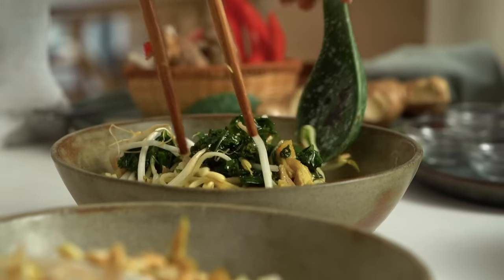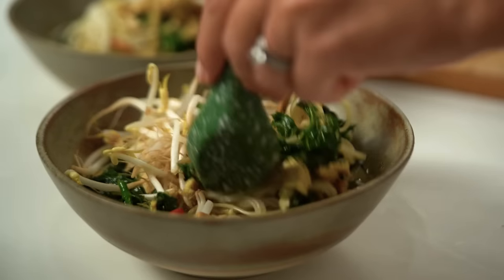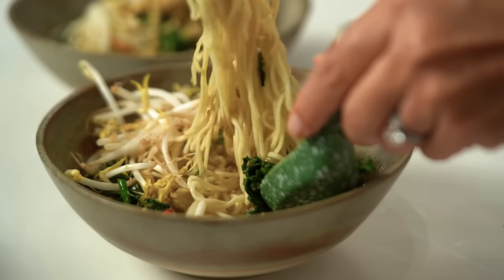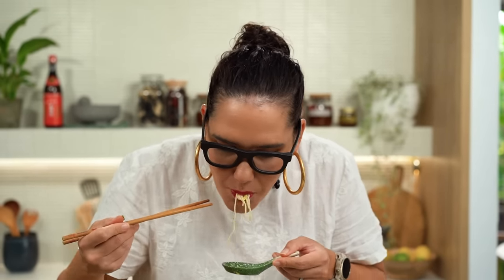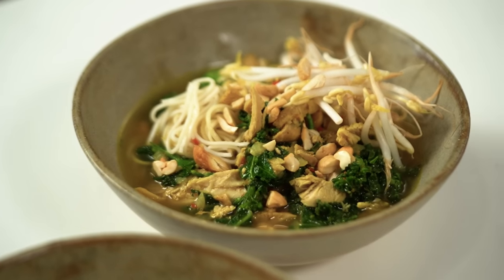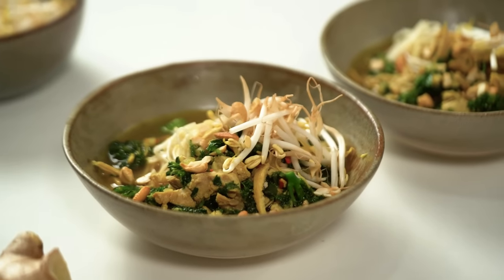Toss all of that together. Let me try this out. That is definitely my kind of noodle soup — chickeny, with really lovely spices that aren't overpowering. They're just a really lovely, subtle, warming kind of spice situation. You could totally spice that up and add more chilli if you wanted to. But that's just a really lovely, comforting, immune-boosting soup.